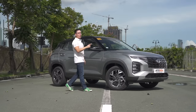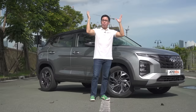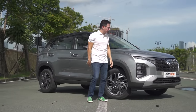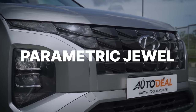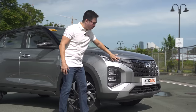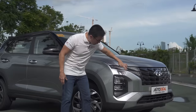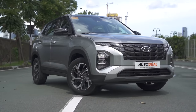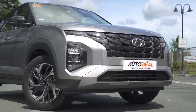We've taken a look at the Creta before on our YouTube channel, but as a refresher, let's quickly go through the automobile. Up front, the highlight is the parametric jewel design on the grille, which is really a signature of Hyundai's. Up on top you'll find unique DRLs that match the parametric jewel design. Below that are the headlamps and turn signals. The rest of the front clip blends in really well, making for a very handsome look.